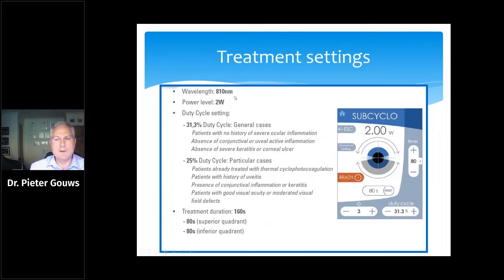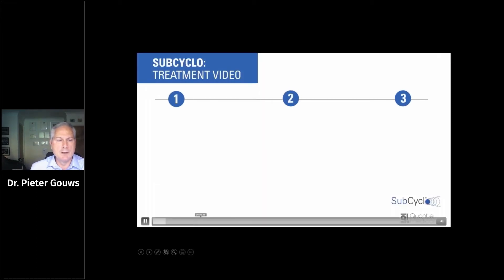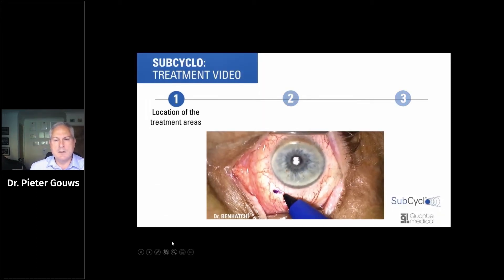The typical treatment setting is a 31.3% duty cycle, but if patients have a history of any inflammation in the eye — either uveitis or keratitis — then reducing to a 25% duty cycle is recommended. It might also be worthwhile using a 25% duty cycle in repeat treatments. The difference is that you give many more pulses but with a reduced time on each pulse, resulting in reduced total energy compared to the 31.3% setting.